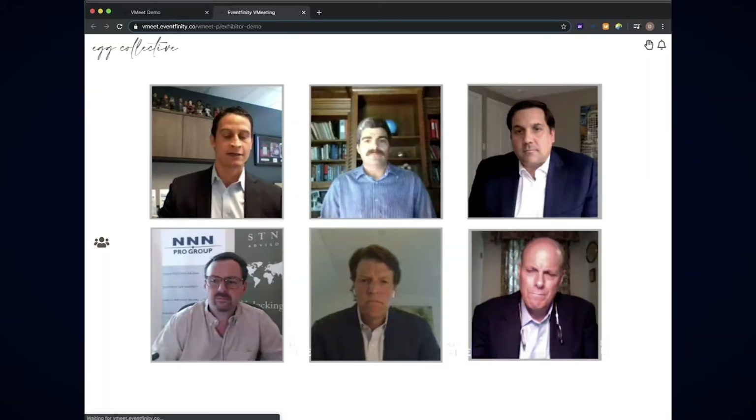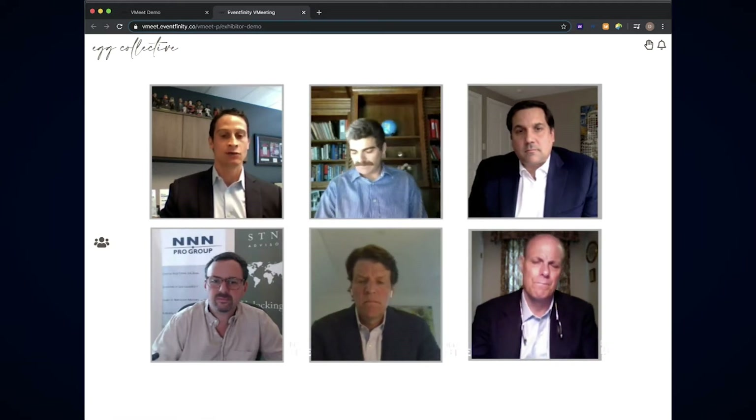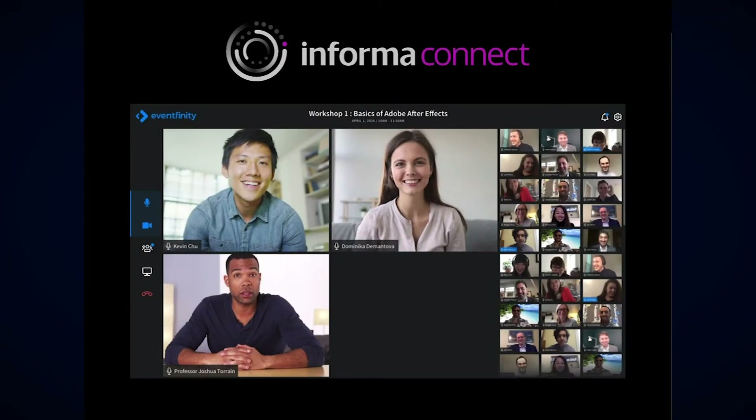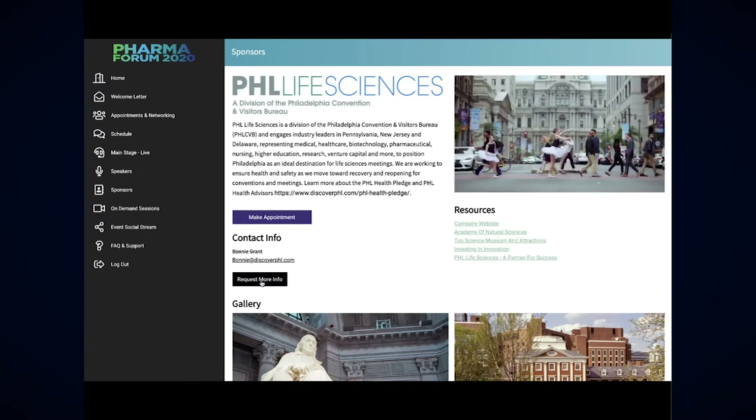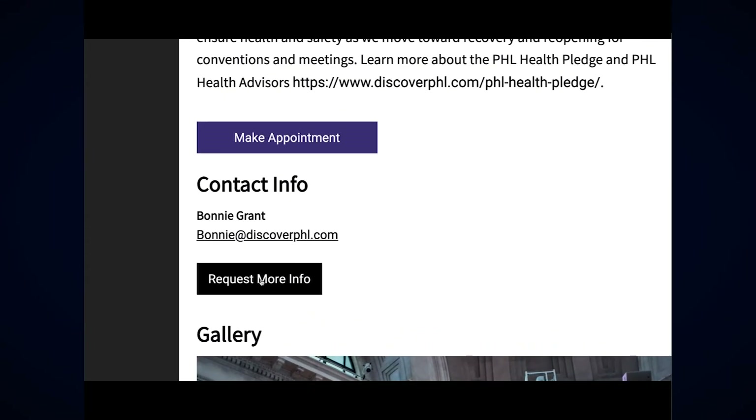At any time during the live event, delegates can join sponsors in their branded live exhibit rooms to view demos and presentations, break off into one-to-one meetings, or even invite colleagues into small group discussions. Contact information can be shared for continuing the business relationship well beyond the event.